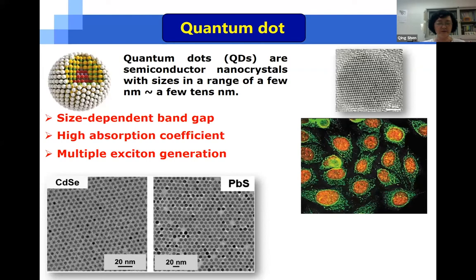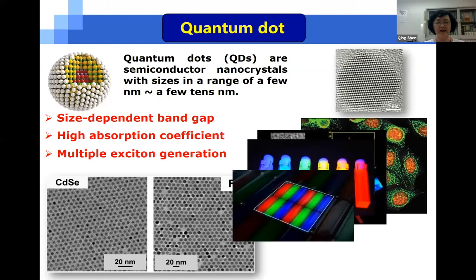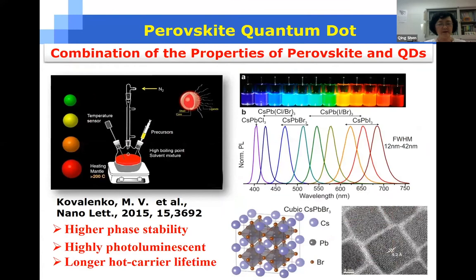So up to now, quantum dots have been applied to many fields such as biology, display, LED, and solar cells.